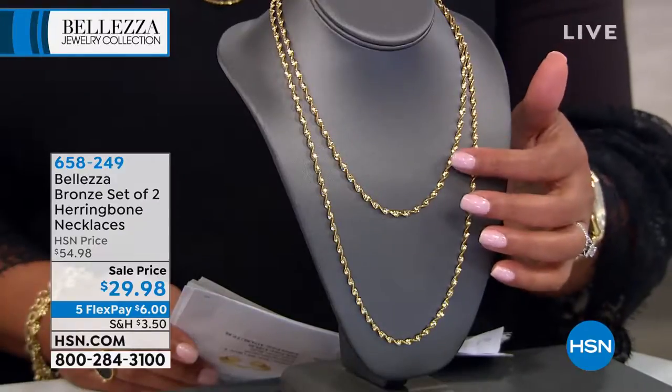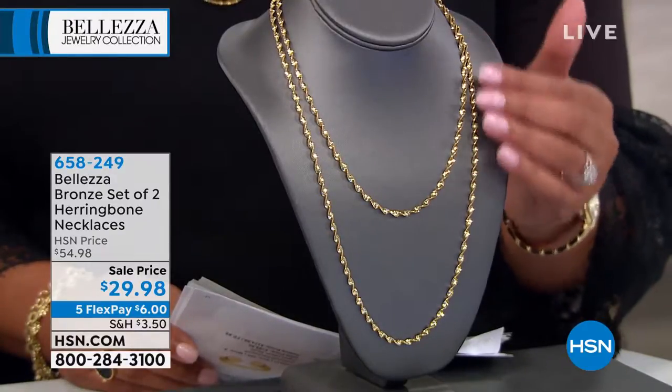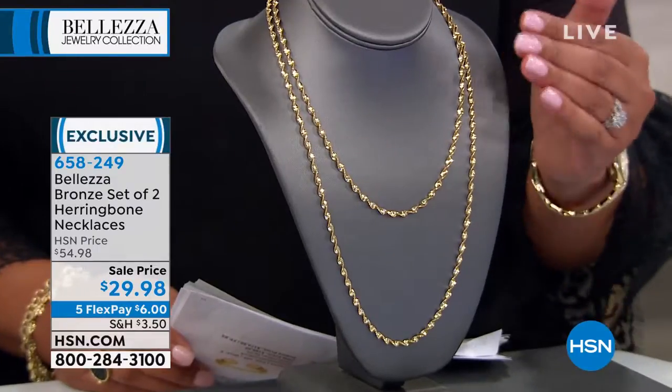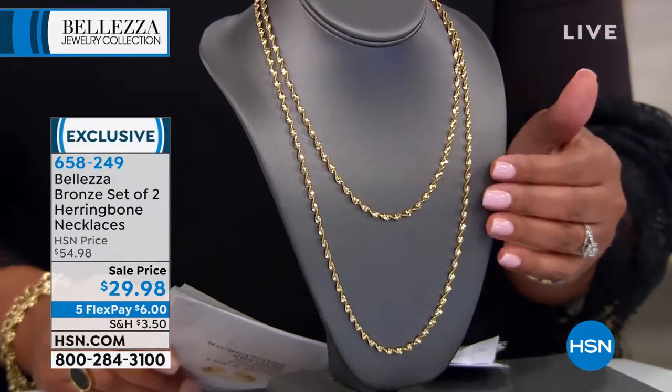Let me introduce the very first item for you. If you love herringbone, this is stunning. This is not your old fashioned herringbone — because sometimes when you look back at herringbone, it can kink up. This is your Italian twisted herringbone.